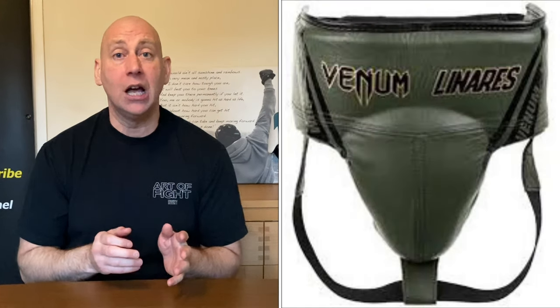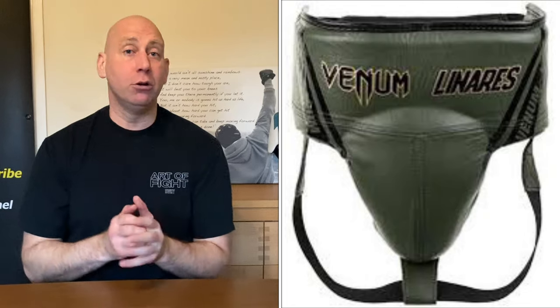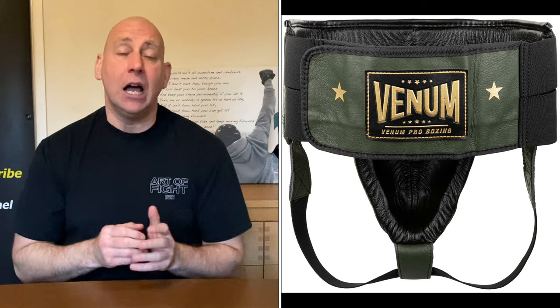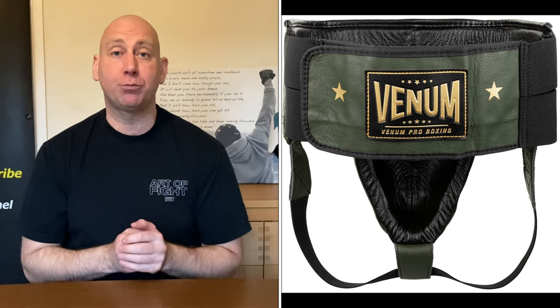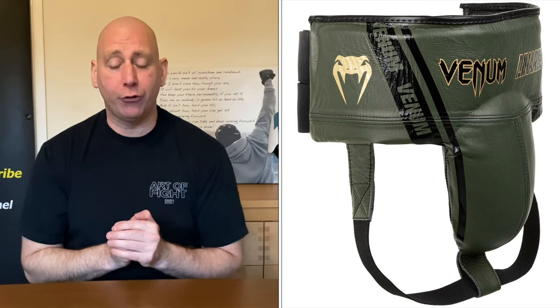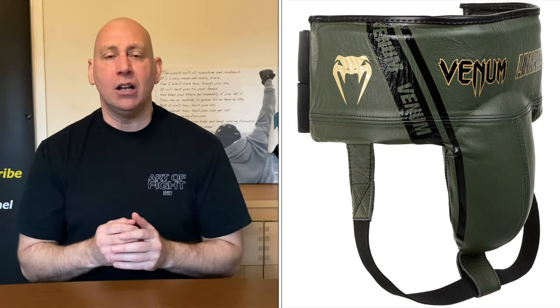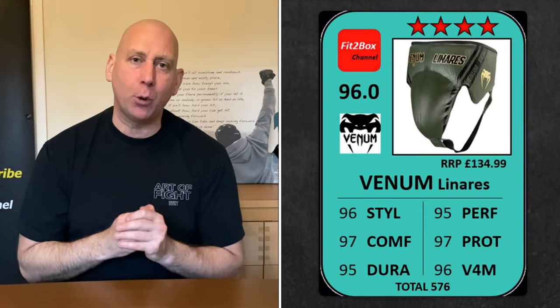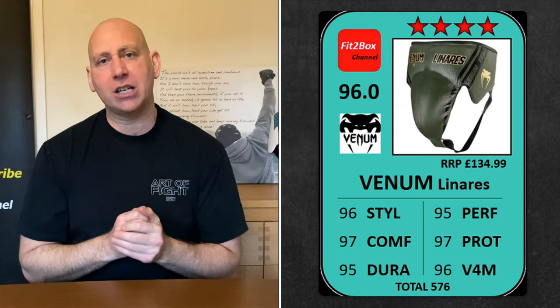Starting off with the number five contender: the Venom Linares groin guard. I love this groin guard — I think it's absolutely fantastic. I love how it looks, the comfort on it, beautiful design, and the best Venom groin guard I have ever used. Unfortunately it's getting more and more difficult to get hold of, so in 12 months' time this may fall from the list. But as it is: Venom Linares, four Fit to Box stars, 96.0 — a fantastic groin guard.